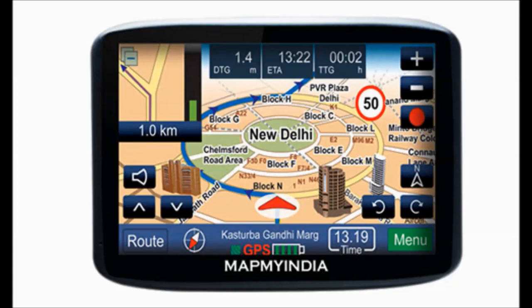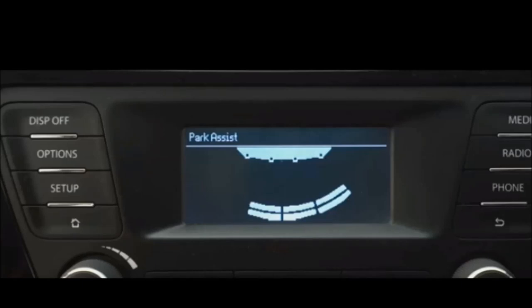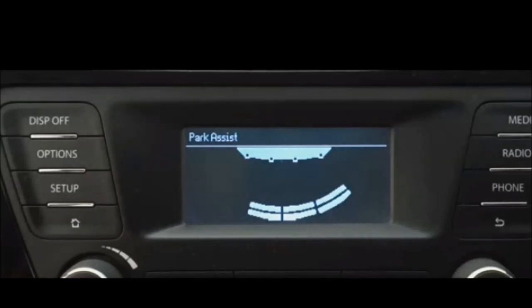Tiago has the Map My India app which gives you turn-by-turn navigation. In the top model of Tata Tiago, the infotainment system display also works as a screen for reverse sensors.